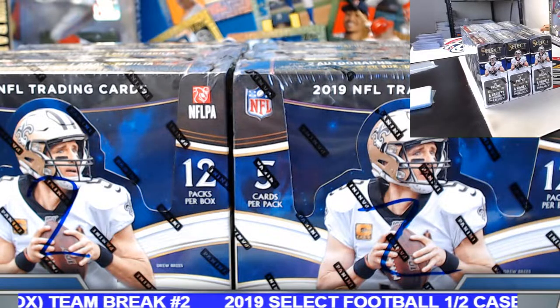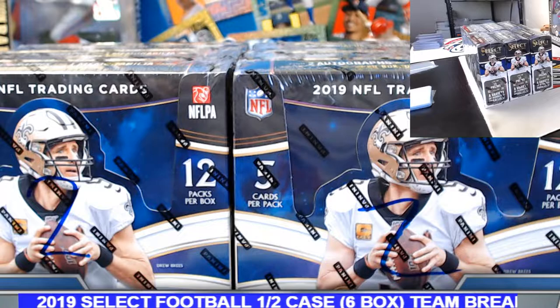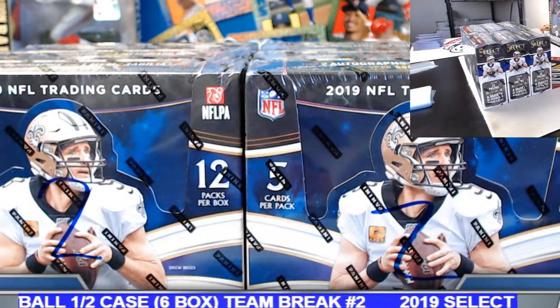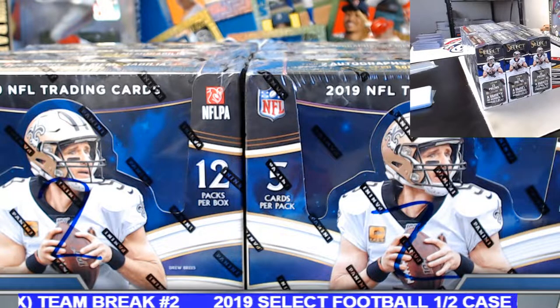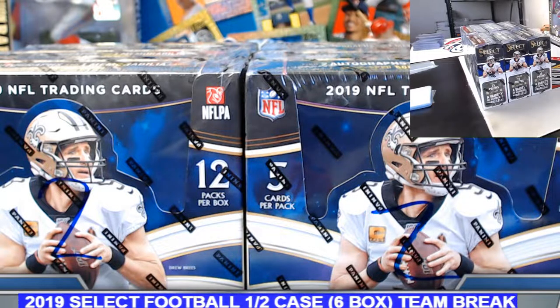Alright guys and gals, sorry for the hold up there, had a little bit of a pinwheel delay. We are good to go — 2019 Select Football half case hobby, six box team break number two. This is for eBay auctions that did end on Friday night, so I do appreciate everyone taking care of those invoices.